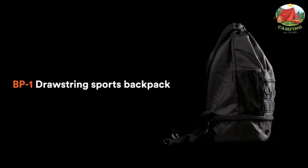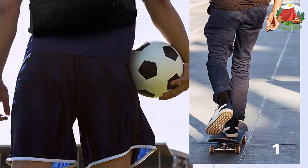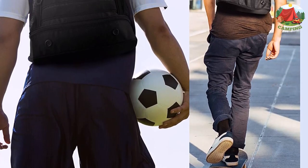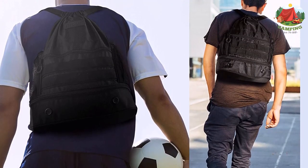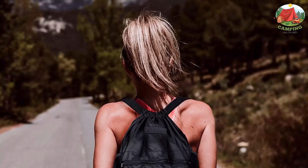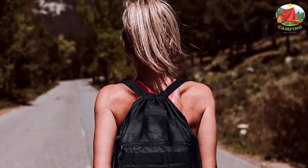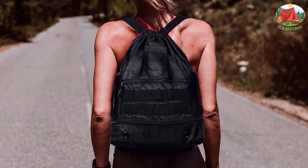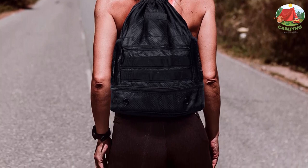Outside, the BP1 sports backpack features dual mesh water bottle pockets, a zippered external pocket, and two strips of MOLLE webbing. The bottom sports a fully zippered drop compartment equipped with dual ventilation ports to handle tactical gym shoes. The bag's exterior dimensions of 18" x 17" x 7.5" ensure plenty of storage space for a modest loadout.